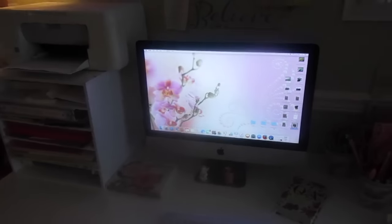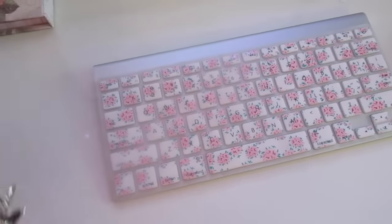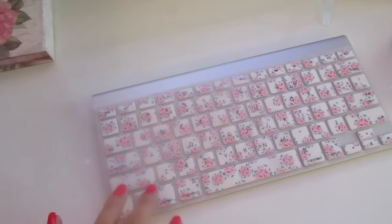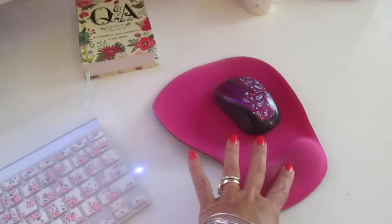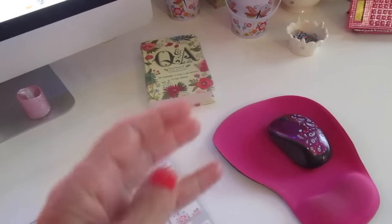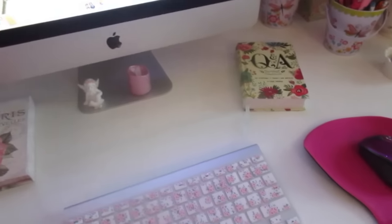Over here is my computer and keyboard. I tend to change my keyboard cover out a lot depending on my mood — right now I'm back into my shabby chic swing, so I have this pretty floral one. I do need a new mouse pad, but I like the one with gel wrist support. I don't use the mouse that came with the iMac — it was giving me joint pain because it's very flat, whereas this one is more curved over the hand.